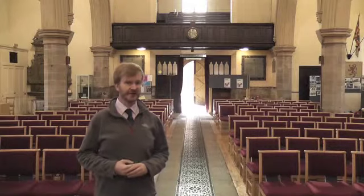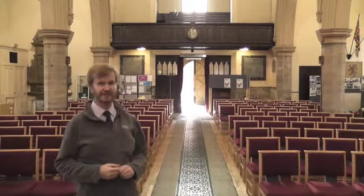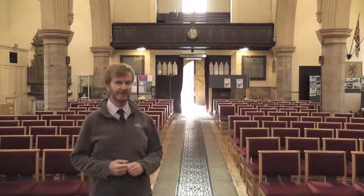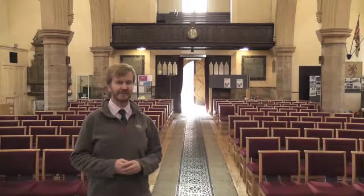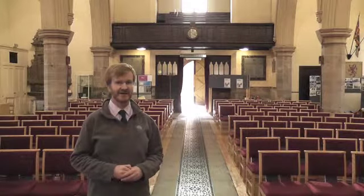A few years ago we took out the old pews — they were rather worn and very uncomfortable for the congregation. Now we're fortunate to have flexible seating which we can move around into a variety of different patterns. As you see it today this is the normal pattern for a Sunday morning, but recently we've set it out in a circle, and we've even had a coffee morning in here with tables set out and chairs around them.